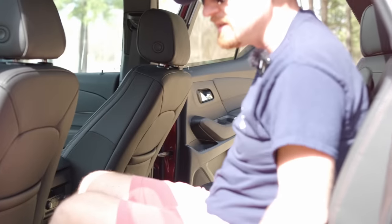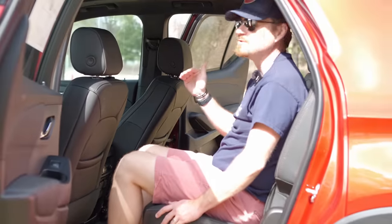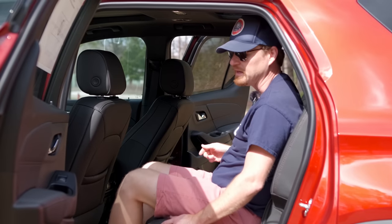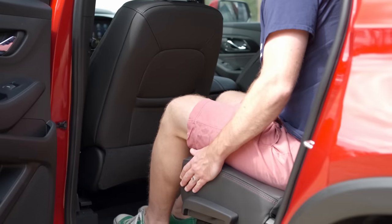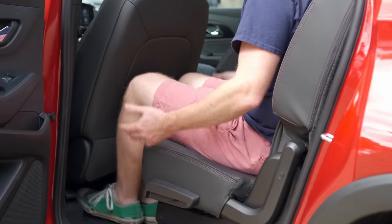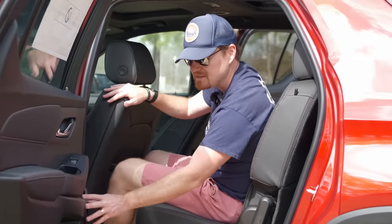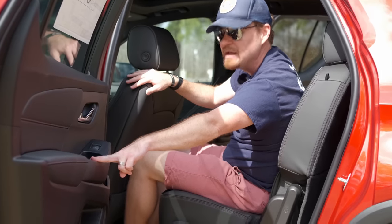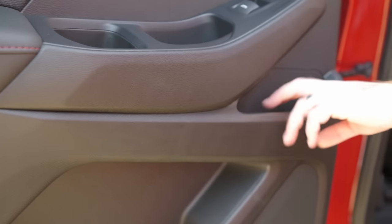Sitting in the second row of the Traverse, you can truly appreciate the seating position. The seats are firm but comfortable, and it is a stadium-style seating arrangement, so I can actually see over the headrest in front of me. I'm 5'10" sitting behind myself with plenty of room. These seats actually slide forward and back, so even if I pull all the way up to be courteous to someone behind me, there's still enough room for a long road trip.